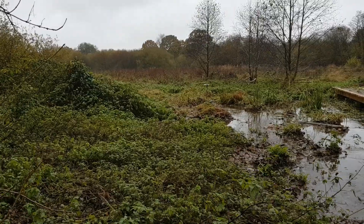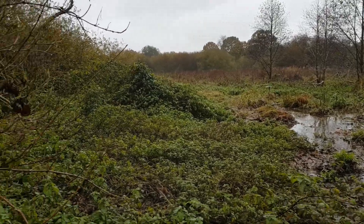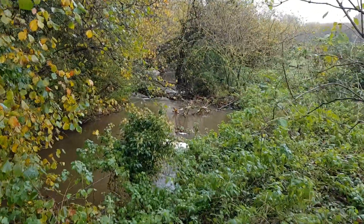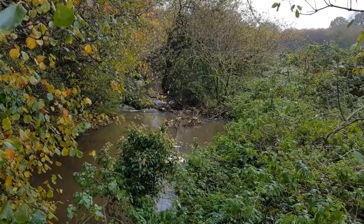All this water is now spreading out across this floodplain, slowing down, dropping out sediment as it goes. The more of these wetlands that we've got in our headwaters, the slower the flow coming down into our river catchments. If people are living in floodplains downstream, what they need are these wetlands up in the headwaters storing the water and more gradually releasing it.